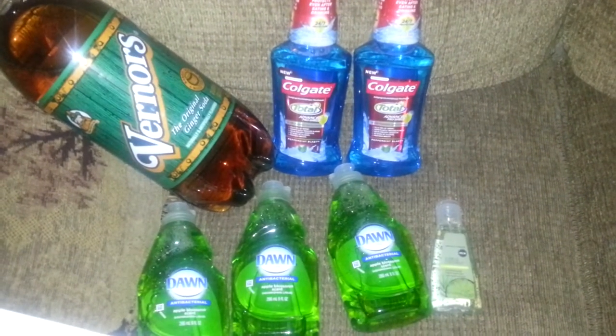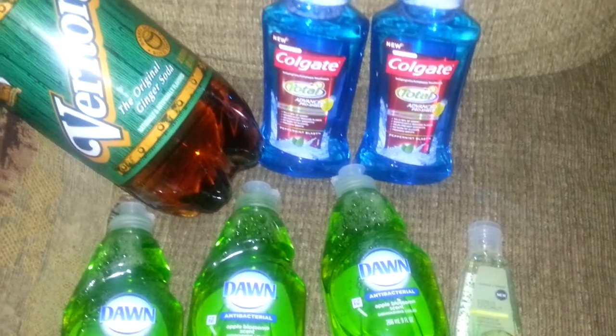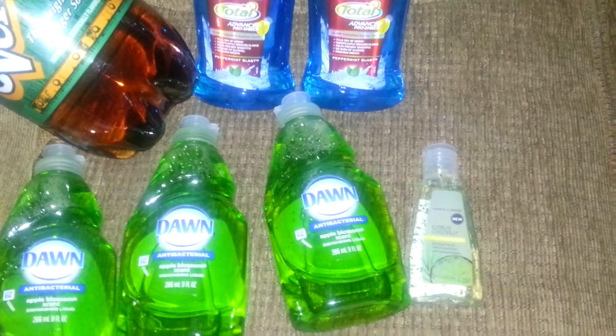So I got the Vernors, the Colgate mouthwash, the Dawn, and I had to throw in this little hand sanitizer that was $0.99 at the counter. Because at the end of my transaction, they actually owed me like $0.63. But I had to throw in that antibacterial hand sanitizer, so my total came out to be $0.36.